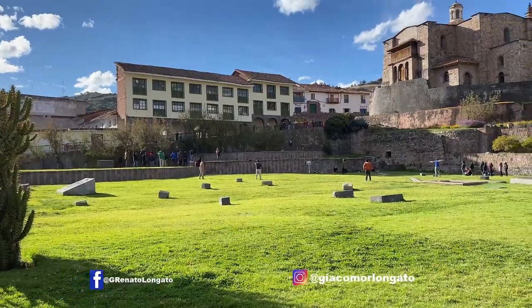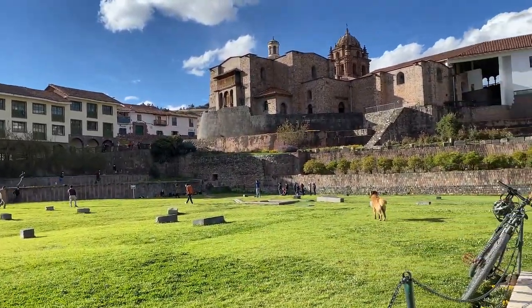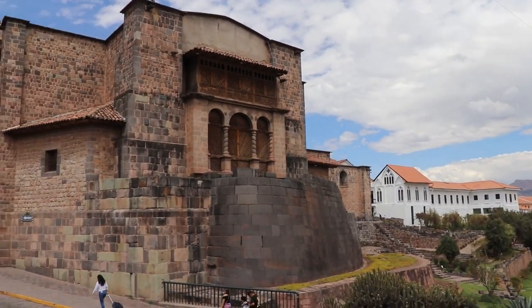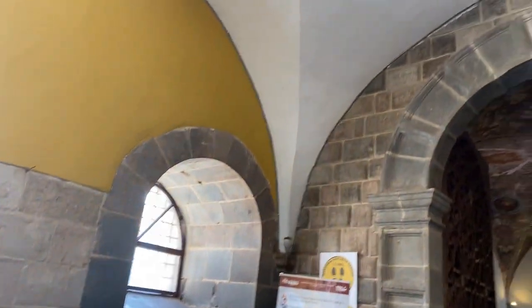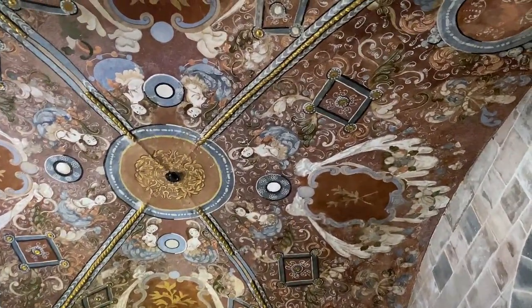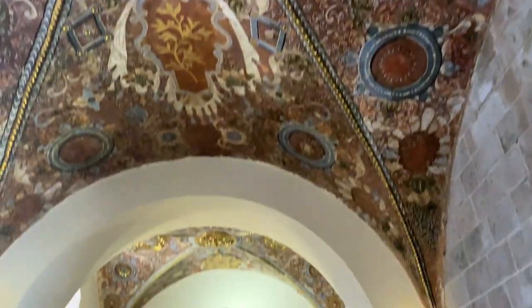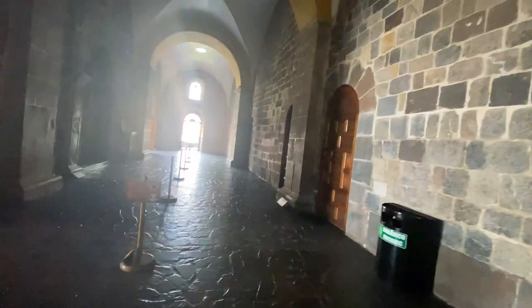Hi, welcome back to my channel. My name is Giacomo Longaro, and today I'm going to give you a tip if you visit the Qorikancha temple. Qori means gold, cancha means open place. This is the entrance where you pay your ticket — it's part of the colonial church of Santo Domingo, built by the Dominicans over the Qorikancha temple.